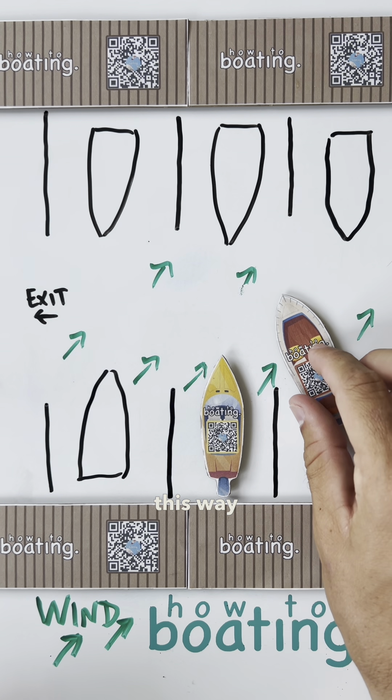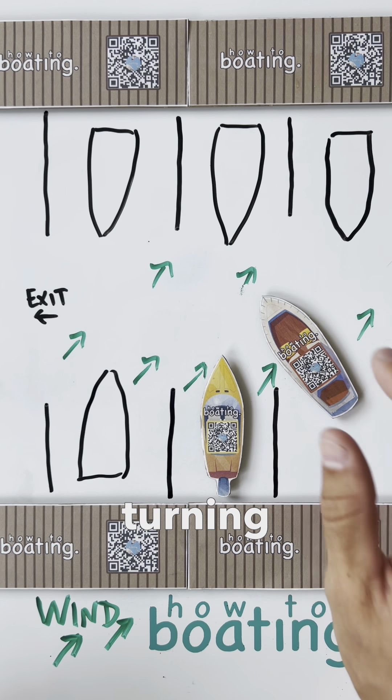Now, if you were to pull out straight this way, once you start turning, you lose control.